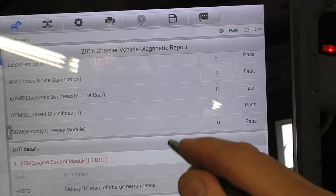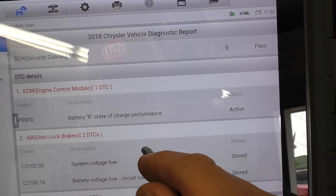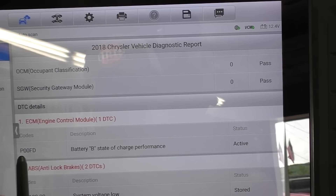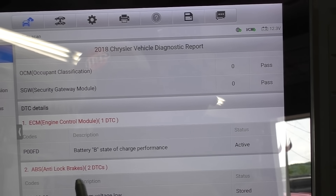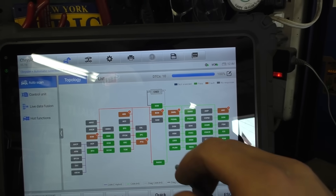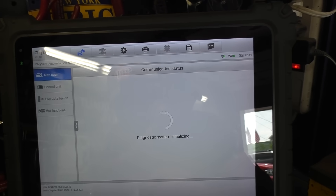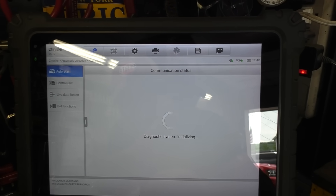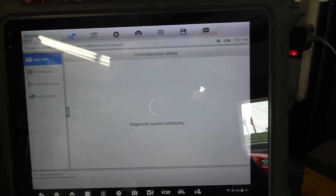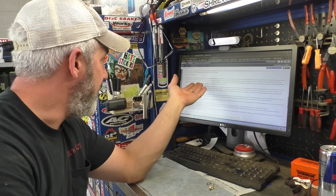That's interesting — battery B. I believe these vehicles have two batteries: the main battery and a start-stop auxiliary battery. Let me look up this P00FD and see if we simply have a potentially bad battery. Wouldn't that be something? That would probably make sense — probably the most common issue here. Let's go into some live data and see if we can see battery A and battery B.